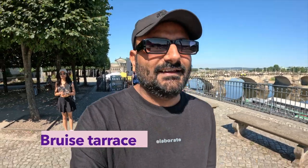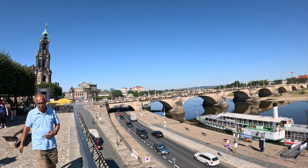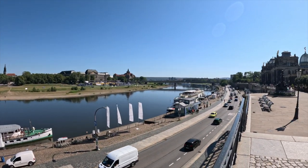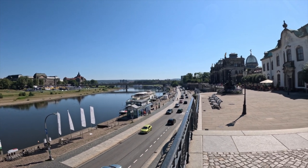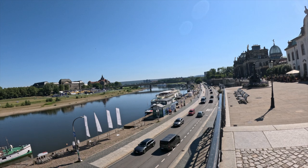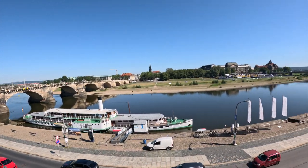Currently we are at the Brühlsche Terrasse, which has a very beautiful panoramic view of the Elbe River and the skyline of Dresden. It is said that the golden hour from this terrasse is the most beautiful thing one can experience in Dresden, so we'll try to come back during sunset.